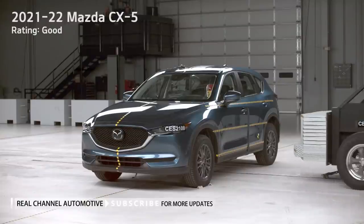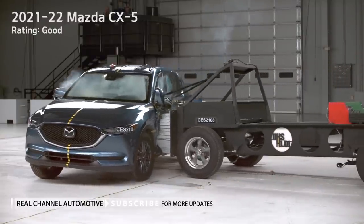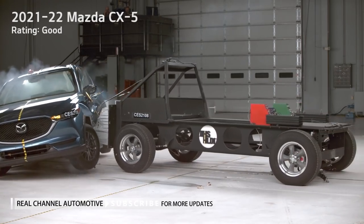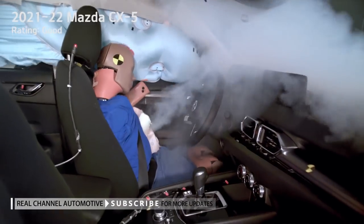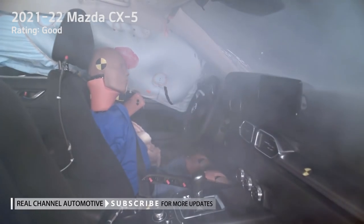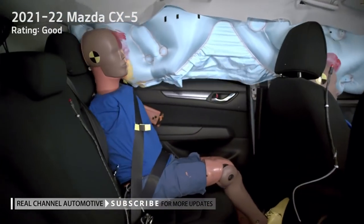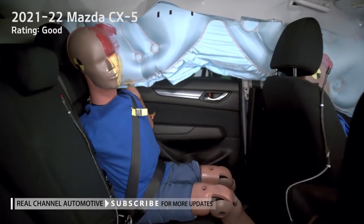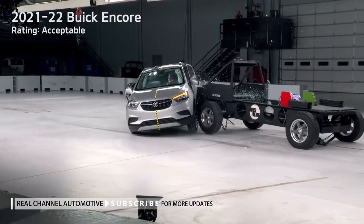In the first tests of 2020 and 2021 model year vehicles, only one out of 20 small SUVs — the 2021 Mazda CX-5 — earns a good rating. Nine vehicles earn acceptable ratings: the Audi Q3, Buick Encore, Chevrolet Trax, Honda CR-V, Nissan Rogue, Subaru Forester, Toyota RAV4, Toyota Venza, and Volvo XC40.